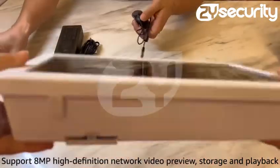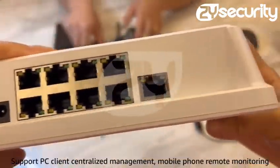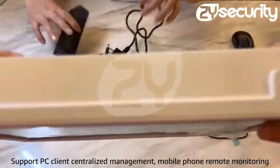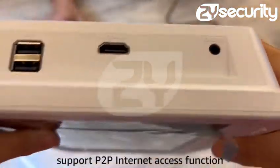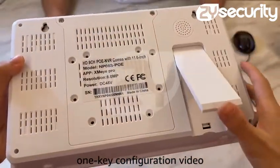Support 8MP high-definition network video preview, storage and playback. Support PC client centralized management, mobile phone remote monitoring. Support P2P internet access function, one key configuration video.